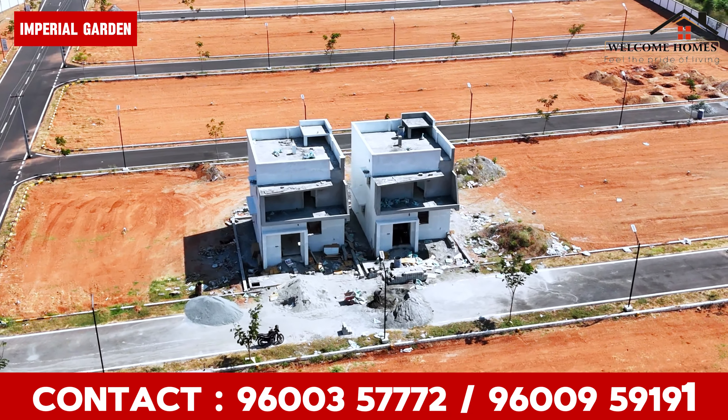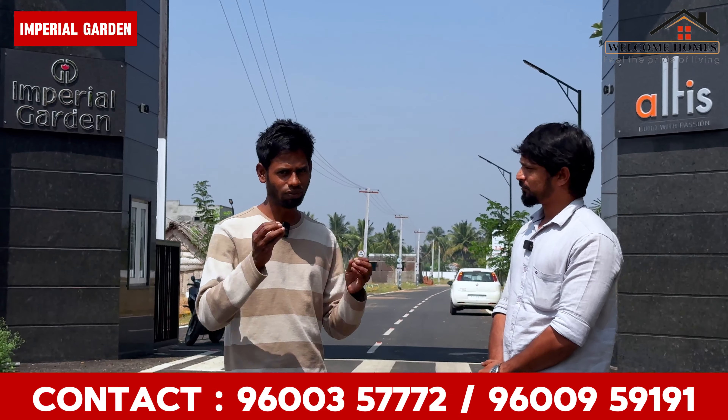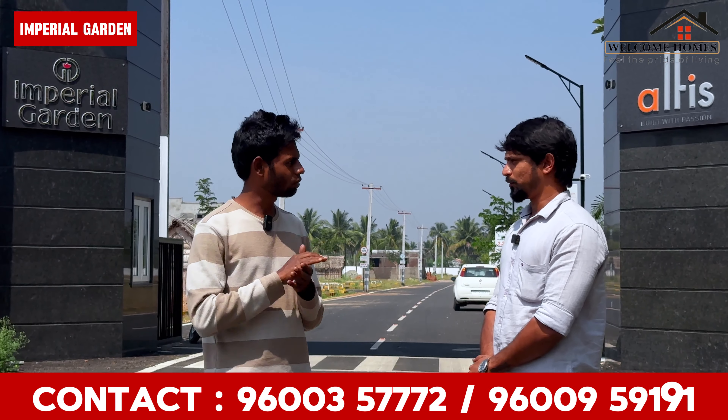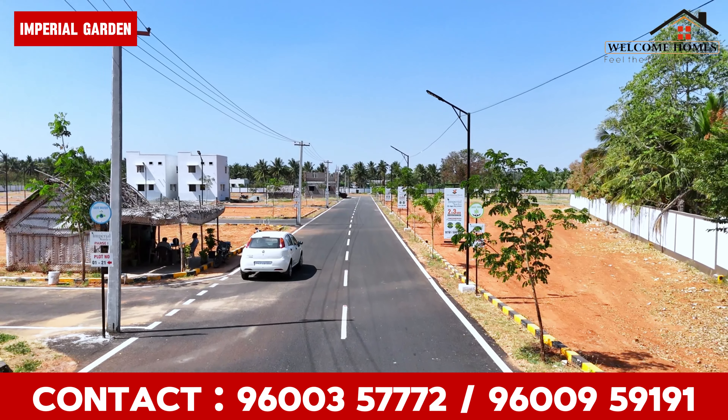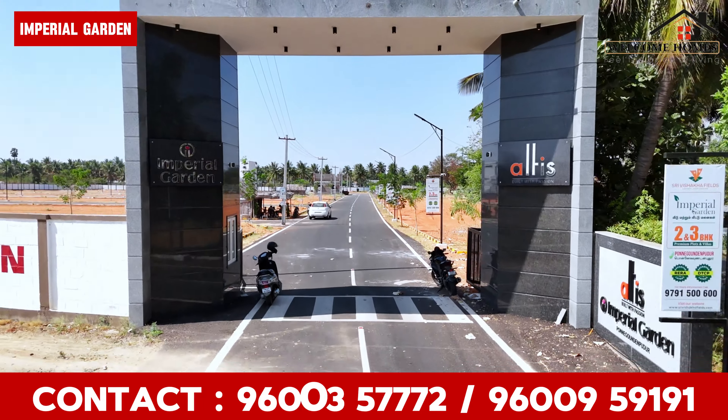Being on the main road, we will start to make a custom plan. If you have 4 to 5 lakhs, we will start with a down payment. We will also provide bank loan facilities, working directly with bank staff to get the market value within 1 to 2 weeks.